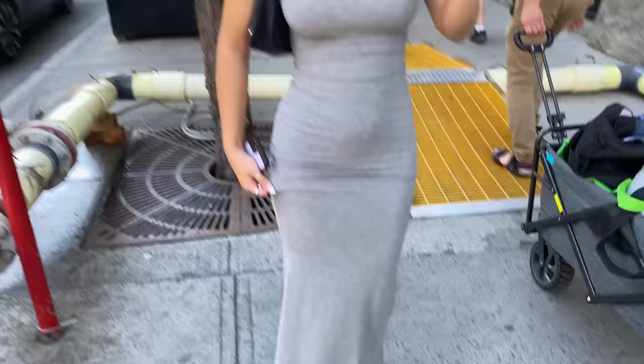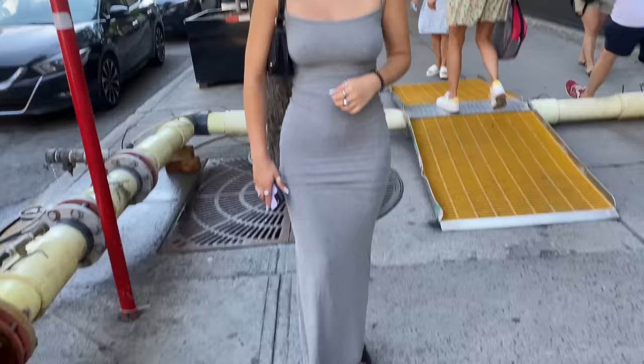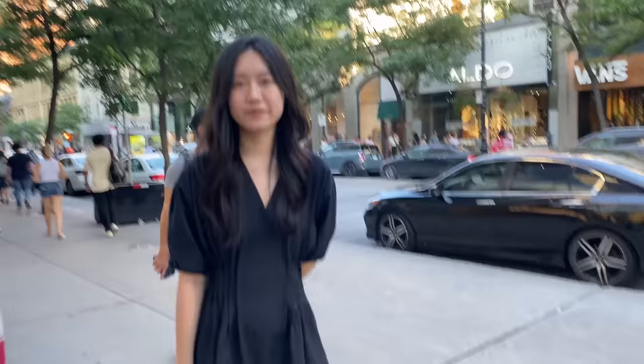The accessories really pop against the understated outfit. The dress is from Skims — she just got it last month. It's the viral TikTok dress and it's very comfortable. She looks amazing in it. Her public Instagram is Nikki Amin — N-I-K-K-I-A-M-I-N — and everyone should give her a follow.